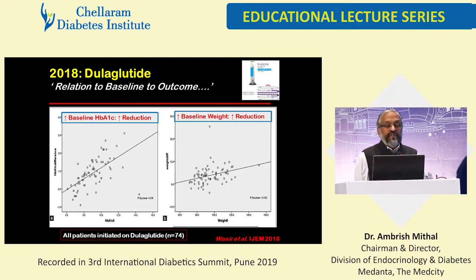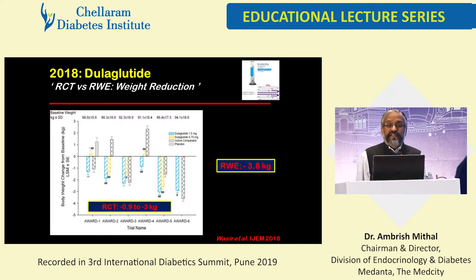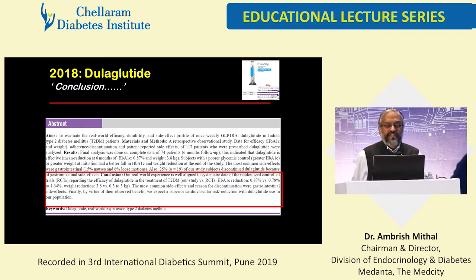Looking at the relation of baseline to outcome: the higher the HbA1C, the greater the decline in HbA1C with dulaglutide, as with most other molecules. Similarly for weight — the higher the weight, the more the weight loss. The A1C reduction was 0.87. When you look at all the RCTs — the AWARD group of studies — the reduction ranges from 0.78 to 1.64 in different studies, so roughly around 1% reduction. And our 3.8 kilogram mean weight reduction is slightly better than or within the range seen in RCTs.